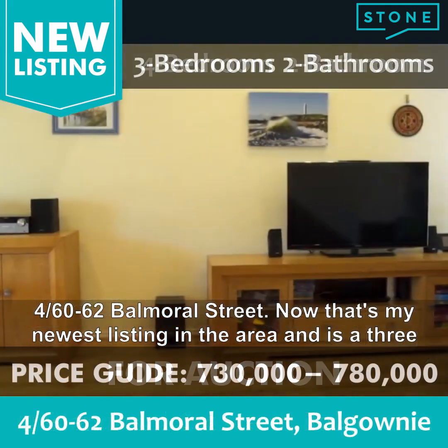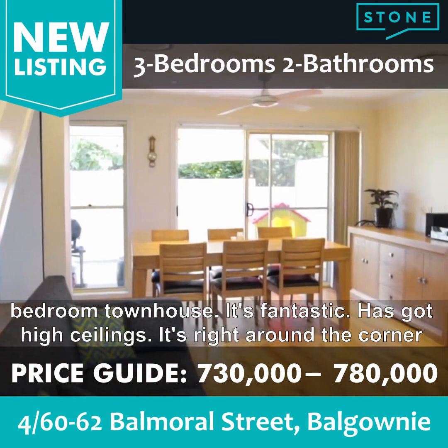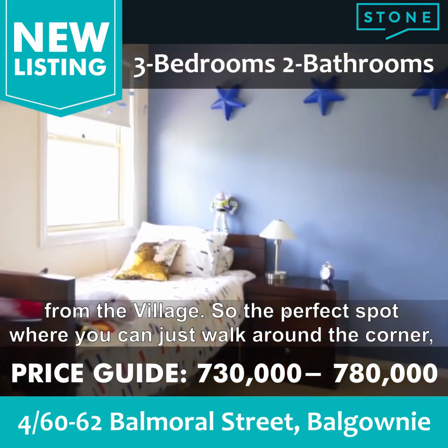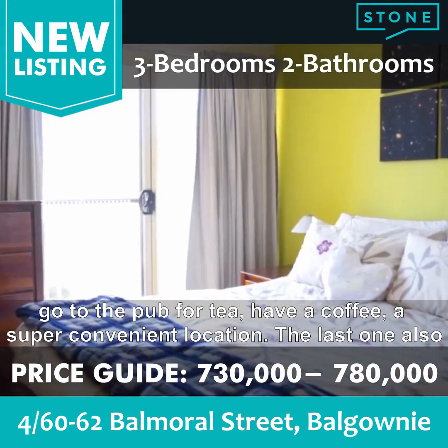4 of 60 to 62 Balmoral Street is my newest listing in the area. It is a three bedroom townhouse — it's fantastic. It's got high ceilings and it's right around the corner from the village, so the perfect spot where you can just walk around the corner, go to the pub for tea, have coffee — super convenient location.